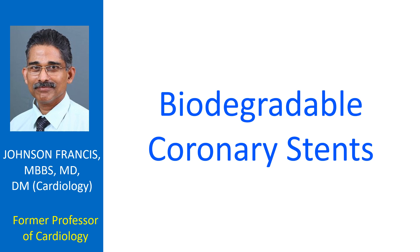Biodegradable coronary stents are a variety of stents which are used in coronary arteries. Coronary arteries are the blood vessels which supply oxygenated blood to the heart. Blockages can develop in these blood vessels as age advances due to various disease processes.